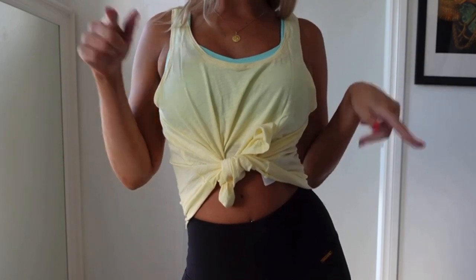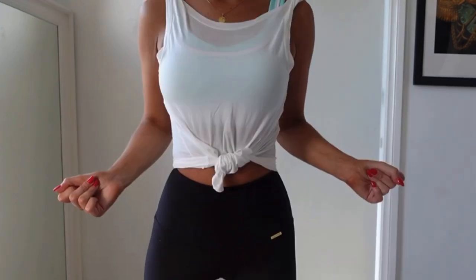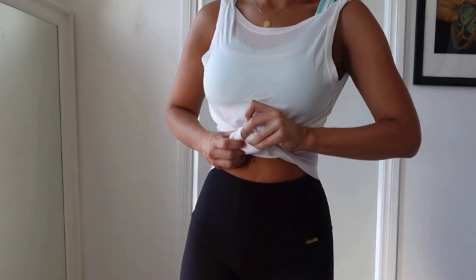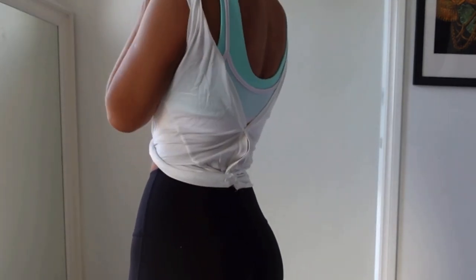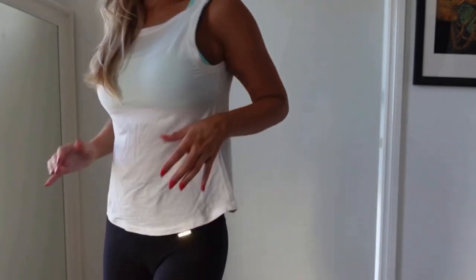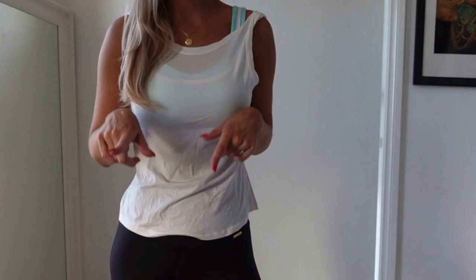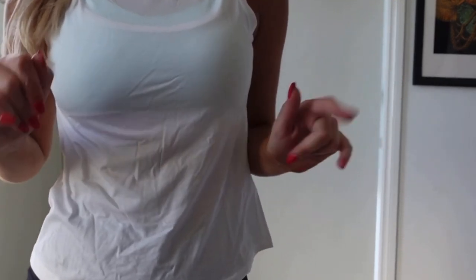I'm going to get changed into the other white tank and I'll be right back. This is the other one — I wanted to show you the length, and here's the back as well. I don't think you can do the same front/back swap with this one, but it looks super cute and super elegant. It'll look even better when you're wearing it as a workout piece.